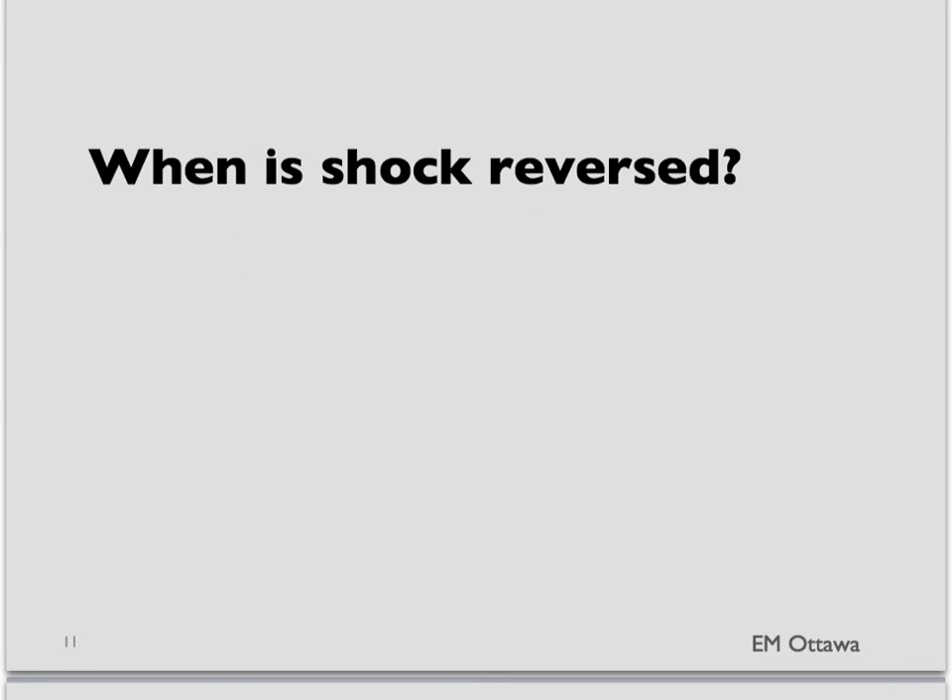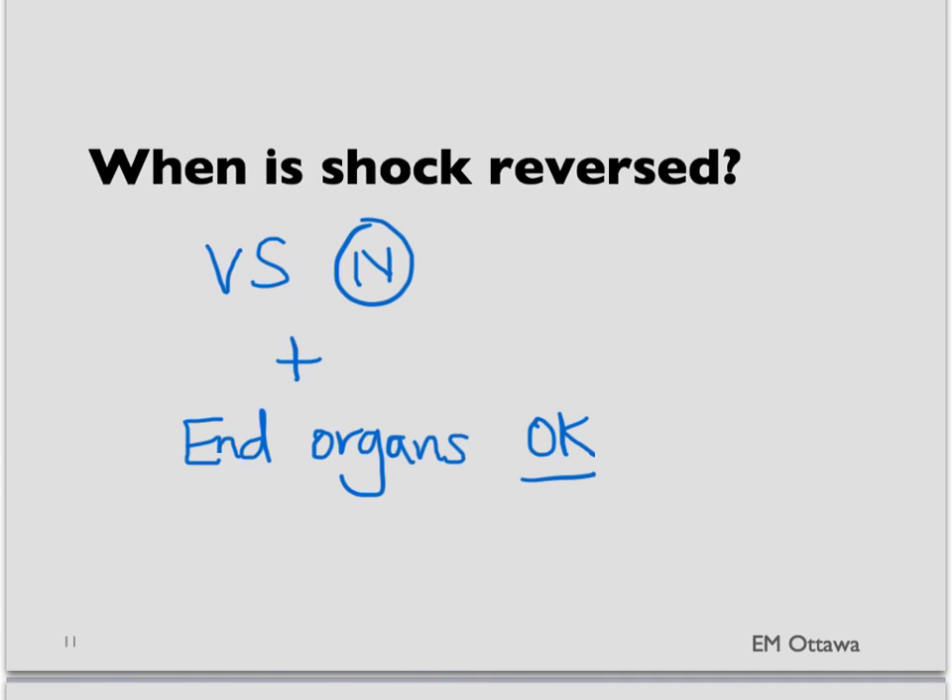After the ABC approach and specific treatment for the specific kind of shock, how do we know when it is reversed? Shock is judged to be treated successfully when the vital signs have normalized and there are no signs of end-organ dysfunction. The lactate level, which is a marker of poor perfusion, should decrease as the patient is getting better.